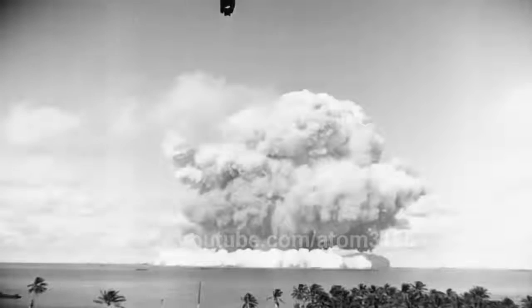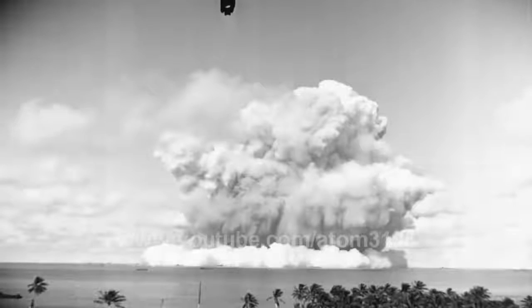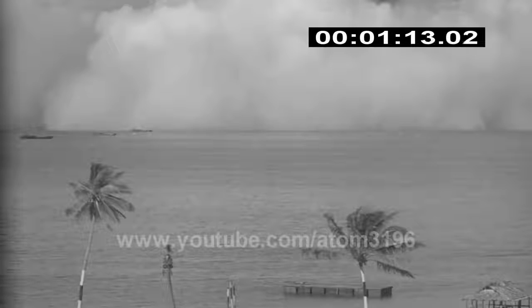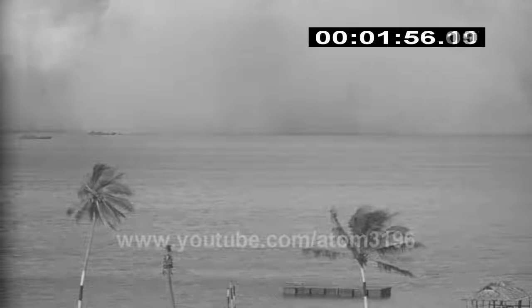Development of this first man-made massive tsunami in history was recorded through various scientific instruments and equipment. The first tsunami wave was silently moving toward the beach undersurface.